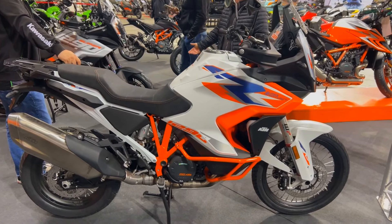The KTM 1290 Super Adventure R boasts a remarkable torque of 101.8 ft-lbs. This implies that you'll have adequate power at low speeds to easily navigate through sandy sections or take on steep hills.